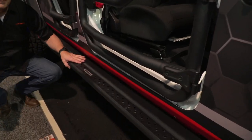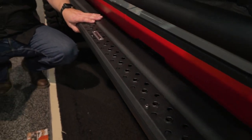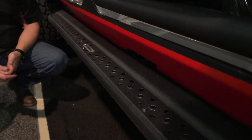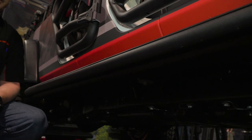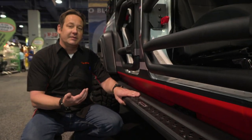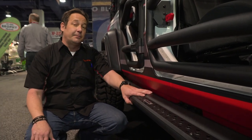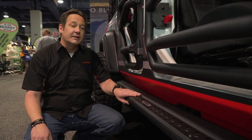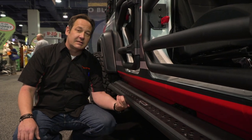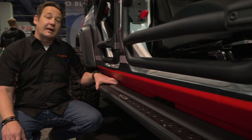Moving on to our side step — we have the new DSS, which has gone very well in the JK and JL community. A lot of Jeep owners make it a family affair, and having a true rock slider that also has a step pad to allow the family to get in and out of the vehicle is proving to be a hit. If you need something that's still a rock slider but gives you the option to step into the vehicle, check out Go Rhino's DSS.